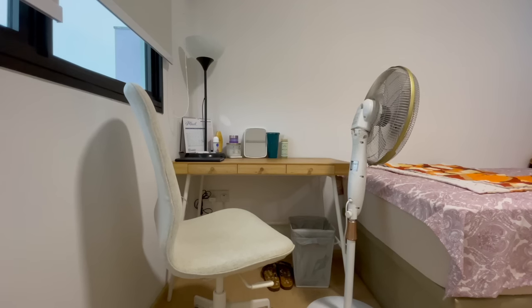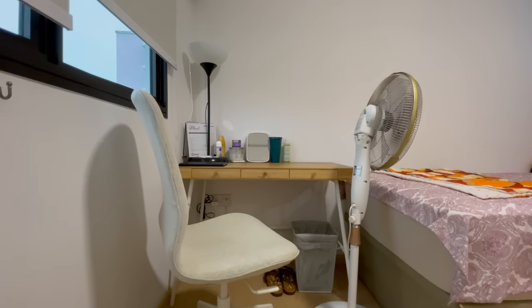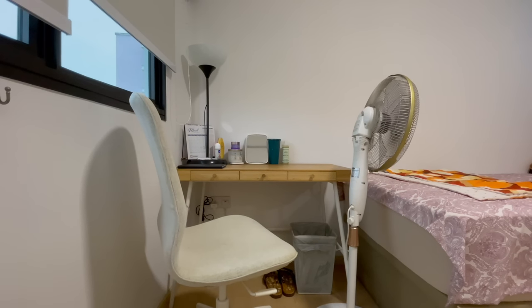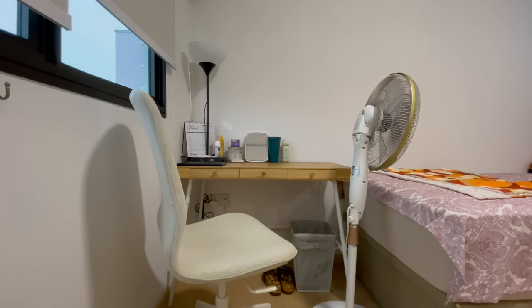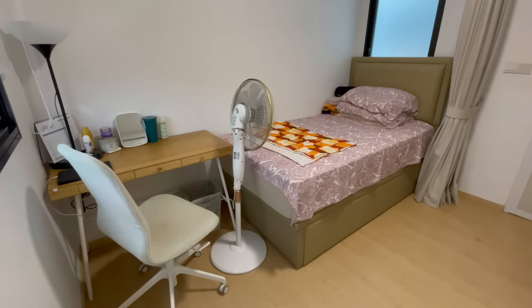Likewise, the ceiling light is off-centre to account for the curtain rail cutting the room in half. This desk and chair were originally mine before I got the Everdesk and Ergotune. Both are from IKEA — I liked them because they look pretty and they're solid wood just like the dining table. But it is a small table which made my working space feel very cramped, and it's perfect for the bedroom. My mother was very happy to inherit it.